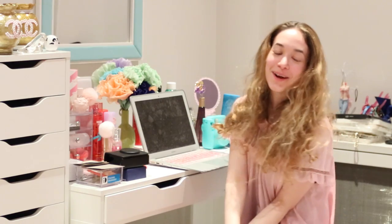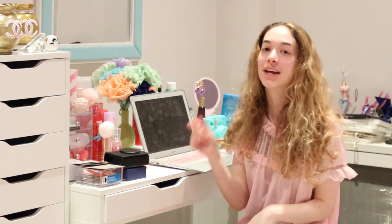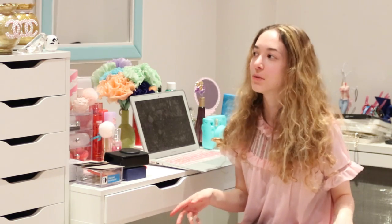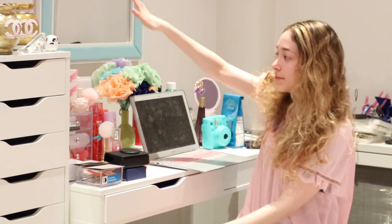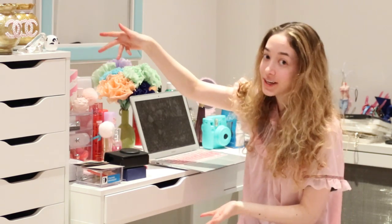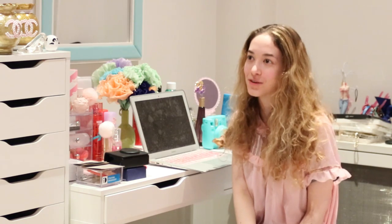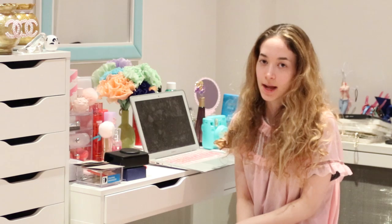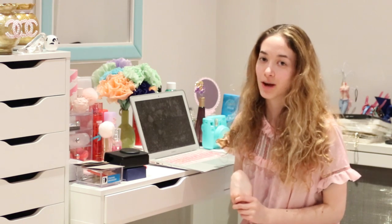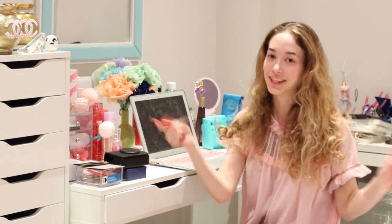Hi loves, welcome to my girly room! I hope you all enjoy — if you do, make sure to give it a thumbs up and comment down below if you want to see a makeup vanity. Please subscribe to my channel for more videos every week. I'll try to link everything I mention in this video down below so you guys can check out where I got everything.